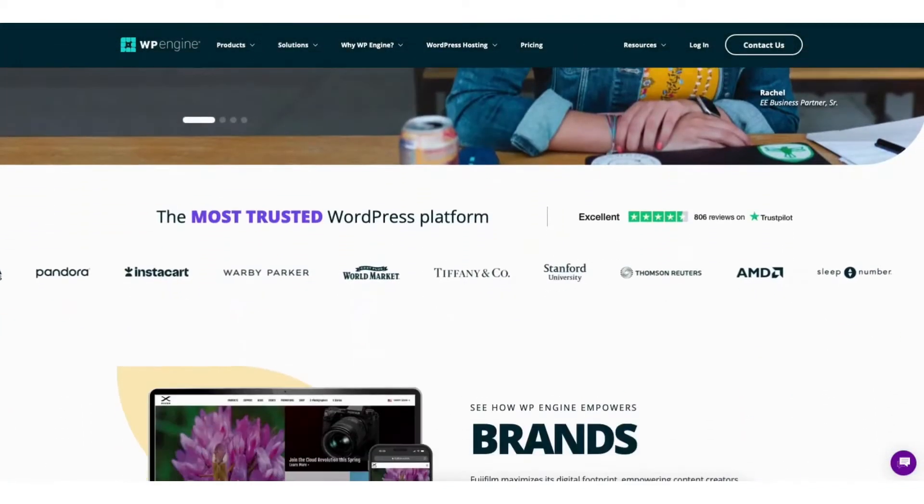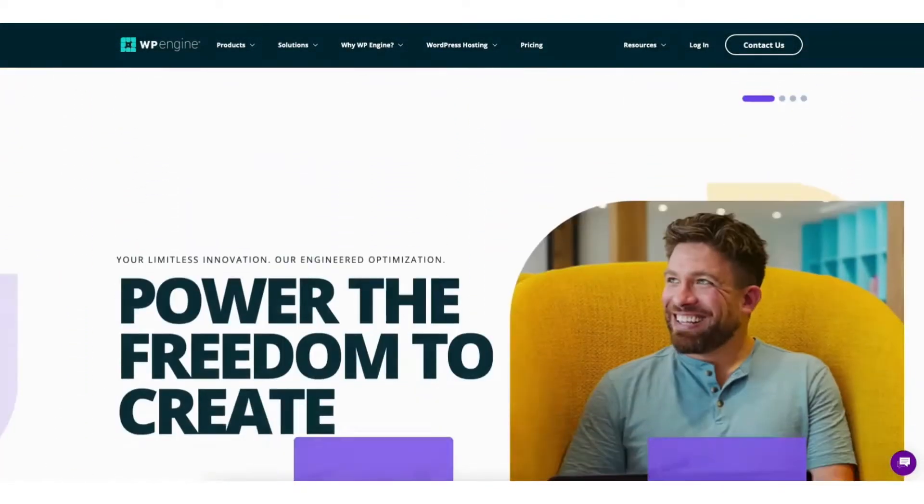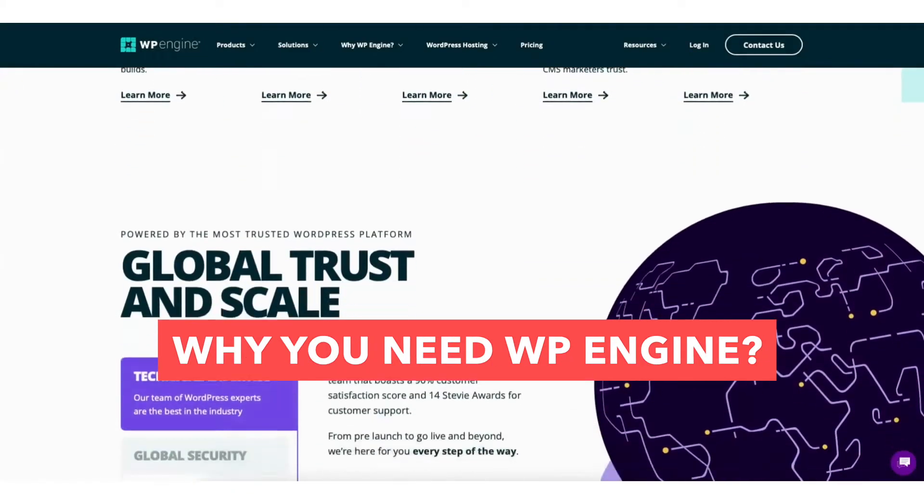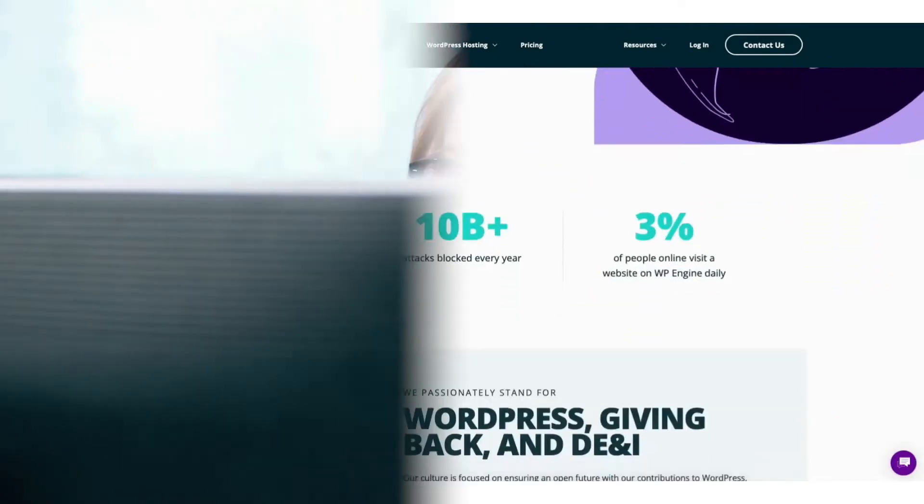In this video, I'm going to be going over and answering the popular questions: what is WP Engine, what is WP Engine used for, and why you need WP Engine. By the end of this video, you will know what WP Engine is along with having a clear understanding if WP Engine is needed based on your needs.